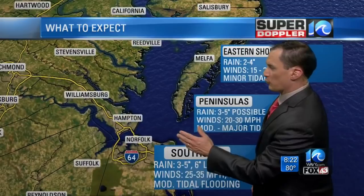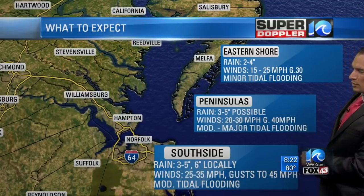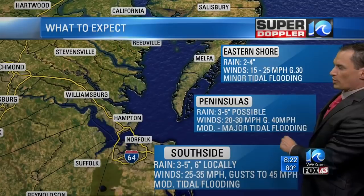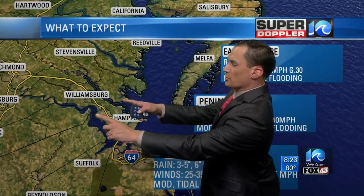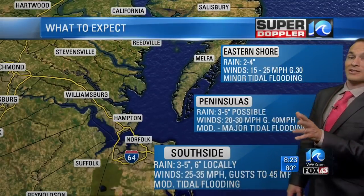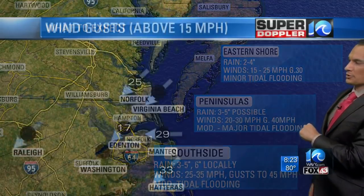For the south side forecast — Virginia Beach back over to Franklin — three to five inches of rain, locally up to six, with winds 25 to 35 miles an hour, gusts to 45, and moderate tidal flooding. On the peninsulas — both Hampton and Gloucester — three to five inches, winds 20 to 30, gusts to 40, with moderate to major tidal flooding. The tides are going to push up the James River — you could see moderate to major tidal flooding, about 5.5 feet, which is considered major. The eastern shore and northern neck will see less: rain two to four inches, maybe even less, and minor tidal flooding.